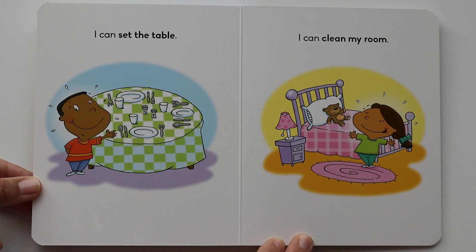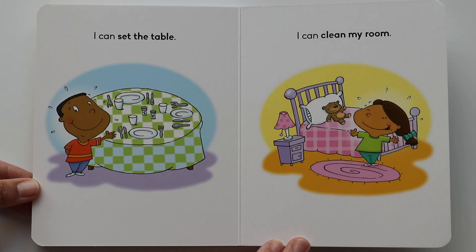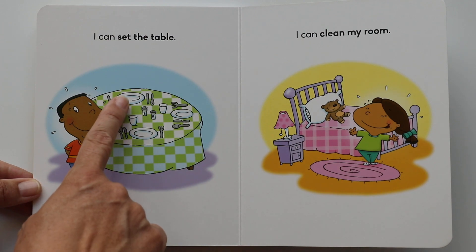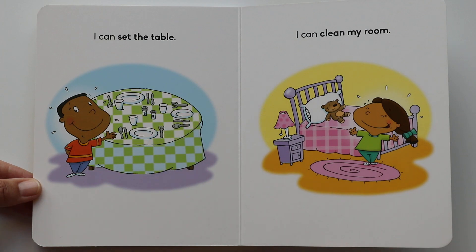I can set the table. This is very good — it's nice to help our parents at the table. What do you see on the table there? I see three plates, forks, and knives, and spoons, and there's cups to drink from. Setting the table — yes!